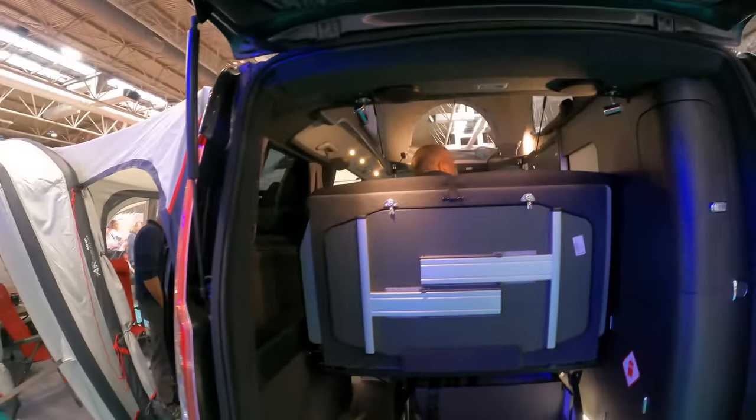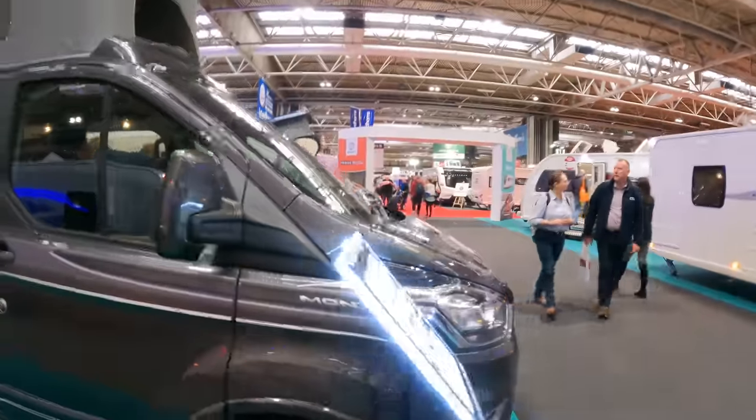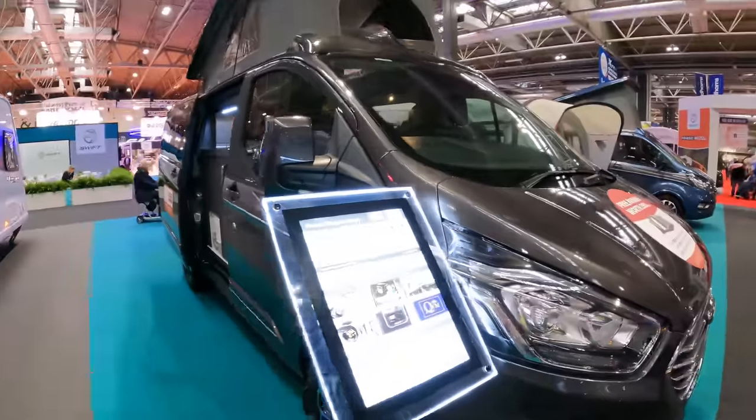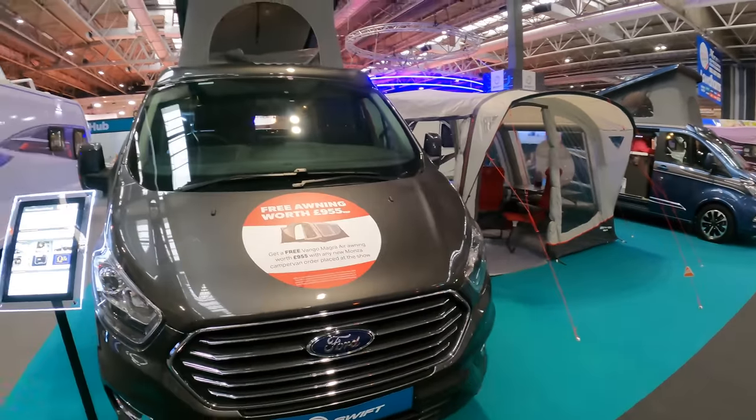Here behind me we've got the Swift Monza, which was the Caravan and Motorhome Club's winner of the camper van under five metres. With this one you get a free awning worth £995 — it's a cracking awning too.